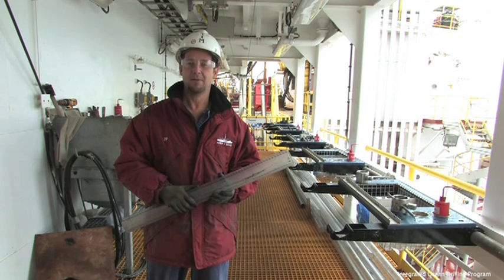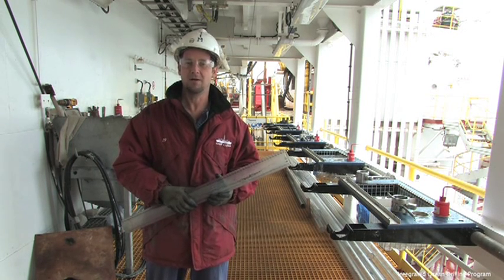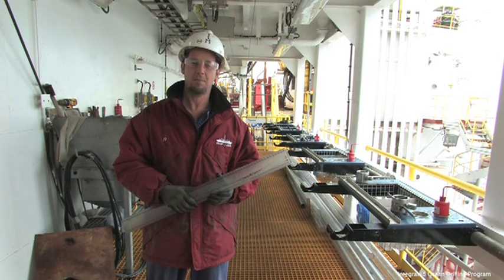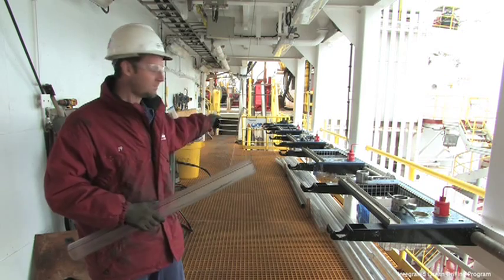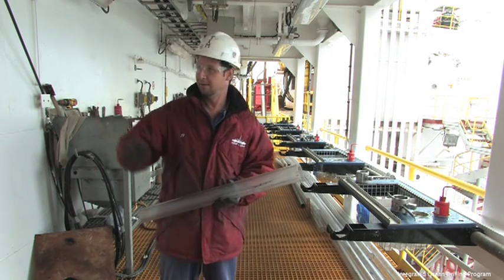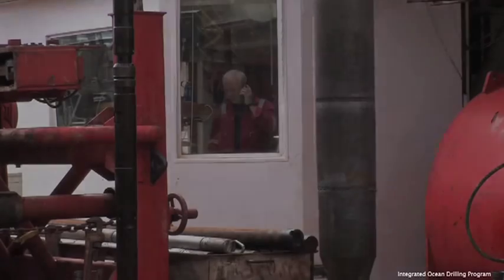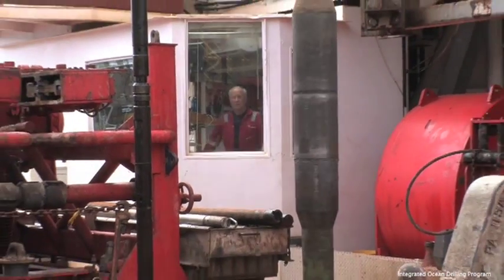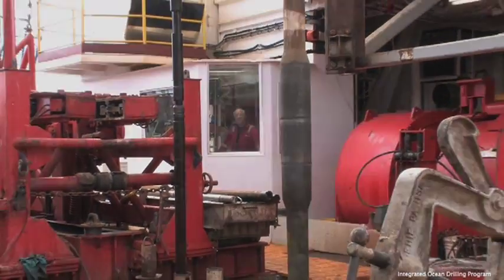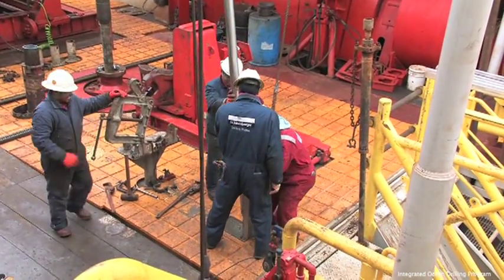Harvesting the core is an immensely complex process. I'm standing on the core receiving platform, or the catwalk as we call it, and I'm here to explain one small part of the process — how the core gets from the rig floor to the core receiving platform and the core laboratories. Those words announce the arrival of the core barrel from its long journey from the sea floor.